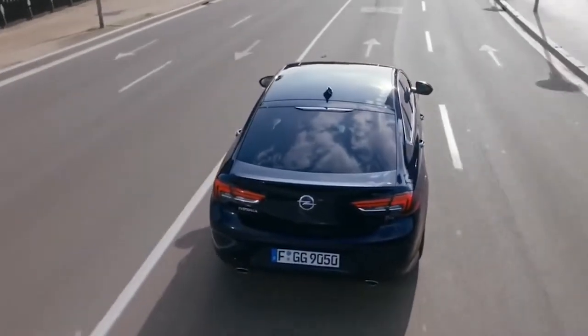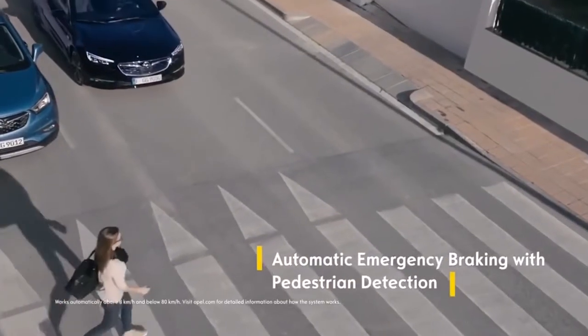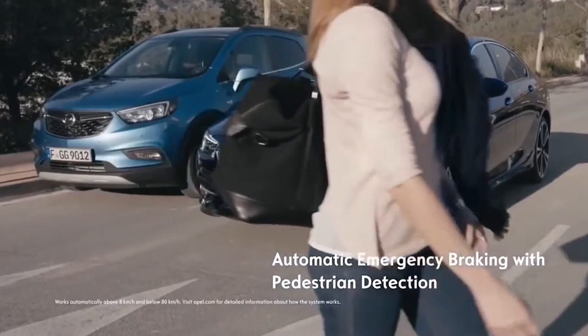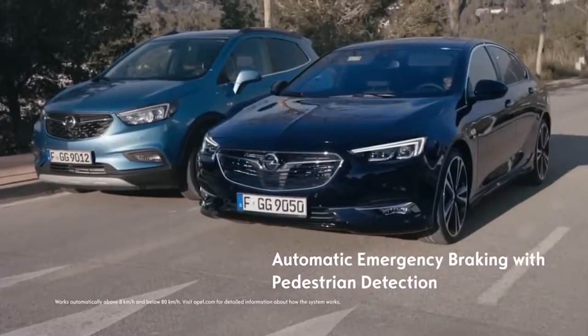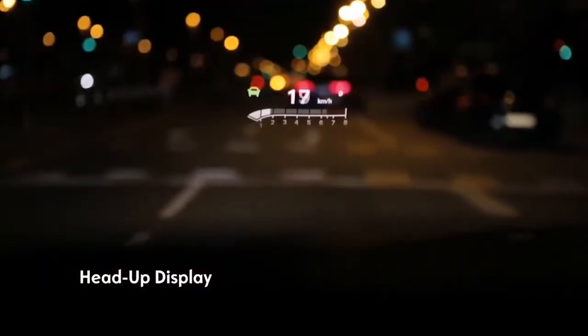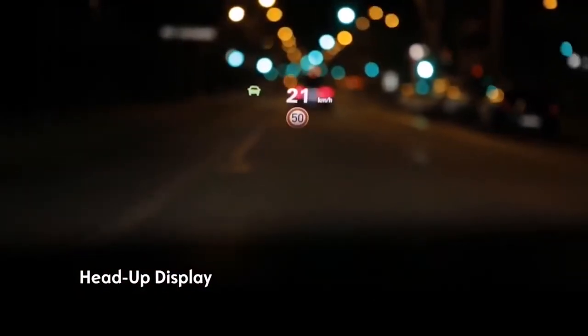Via radar, the Insignia not only detects vehicles but pedestrians too, initiating automatic emergency braking if you get too close to someone on the road ahead. The Head-Up Display helps keep your eyes on the road by projecting key information and safety alerts on the windscreen in your field of view.